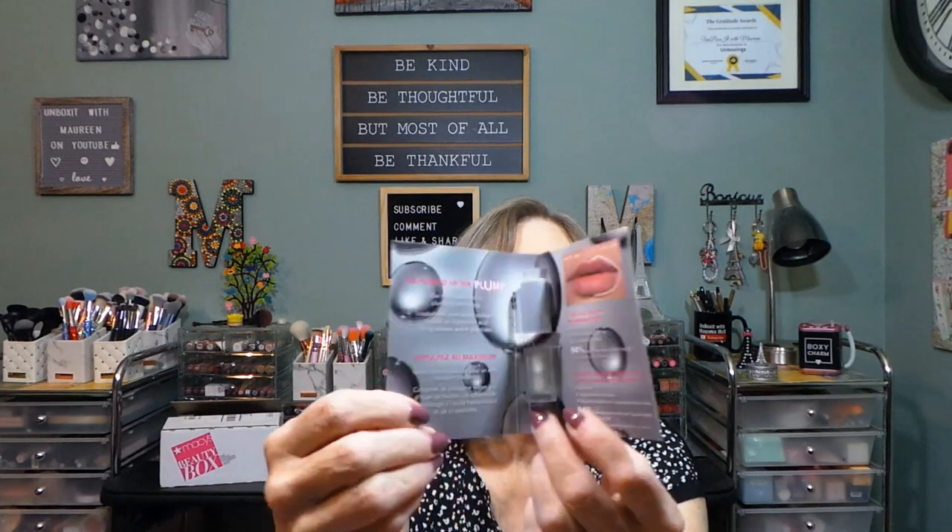Next up is the Buxom Plump Shot Collagen-Infused Lip Serum, and then you get a tiny little tube of it. That's interesting — four products so far.